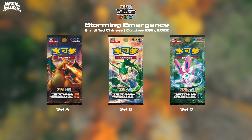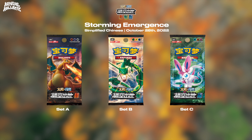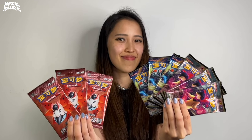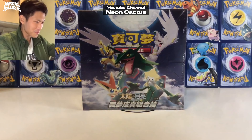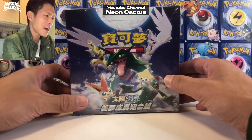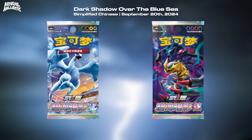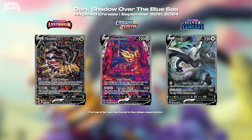Their first ever set is called Storming Emergence, which released as three sets — something you only see Pokémon China ever do. Notice Pokémon Taiwan and Hong Kong would release no more than two sets at a time for their revival sets in the Sun and Moon era, just set A and B. From this point on, Pokémon China continues to release their own unique sets, typically in large mashup sets. At the time of making this video, Pokémon China are just reaching the end of the Sword and Shield era, with a set called Dark Shadow over the Blue Sea, containing cards from the English sets Lost Origin, Silver Tempest, and Crown Zenith.